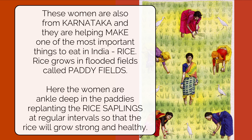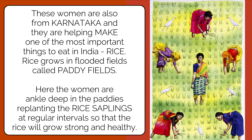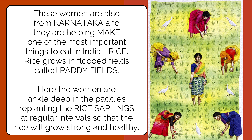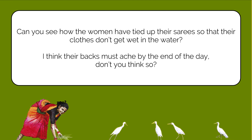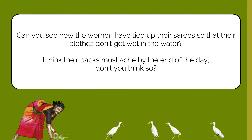Oh look — a paddy field, and so many women! These women are from the state of Karnataka, and they are helping produce one of the most important things to eat in our country — rice. Rice grows in flooded fields called paddy fields. Here the women are ankle-deep in the paddies, replanting the rice saplings at regular intervals so that the rice will grow strong and healthy. Can you see how the women have tied up their saris so their clothes don't get wet? Their backs must be aching by the end of the day from bending while working.